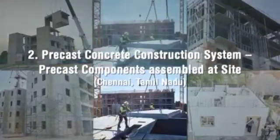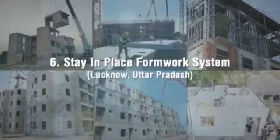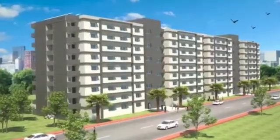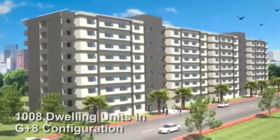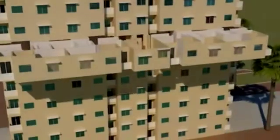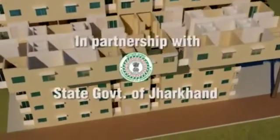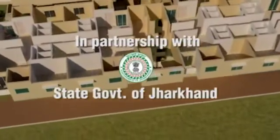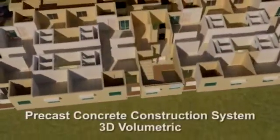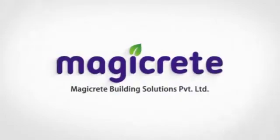6 lighthouse projects at 6 locations with 6 distinct technologies were established among the shortlisted technologies. One of the lighthouse projects with 1008 dwelling units in G plus 8 configuration, along with all basic and social infrastructure facilities, is being constructed at Ranchi in partnership with the State Government of Jharkhand, using a precast concrete construction system — 3D volumetric. Messrs Magikrete Building Solutions Private Limited is both the technology provider and contracting agency for the project.